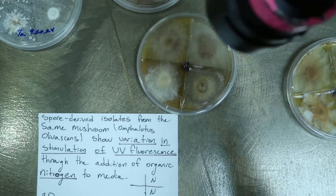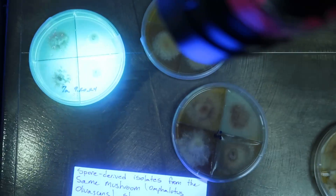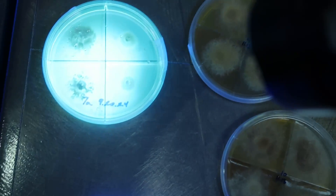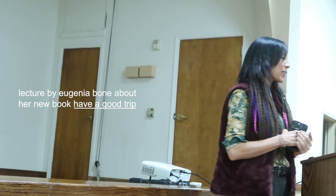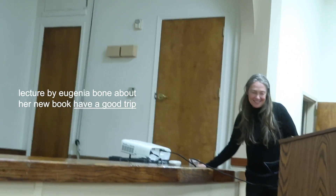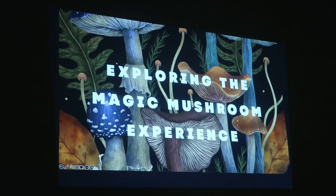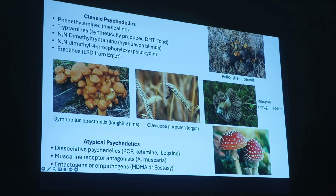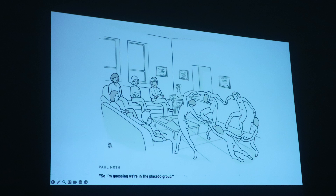One day when I was checking out their Facebook group page, I saw that someone posted that the California Lichen Society was having their annual meeting and foray in San Luis Obispo. I've been wanting to learn more about lichens and have been spotting them on my treks, so I thought, what better way to learn than this? So I went.